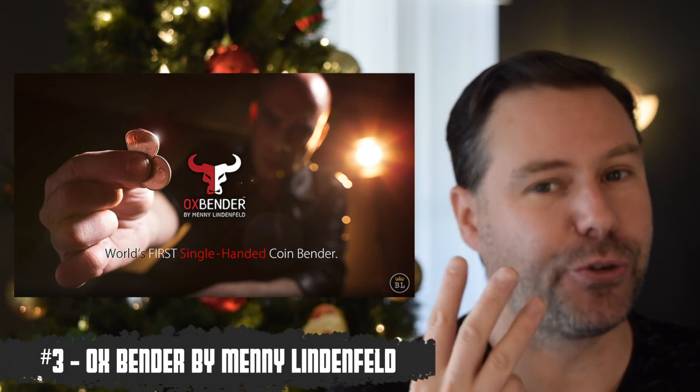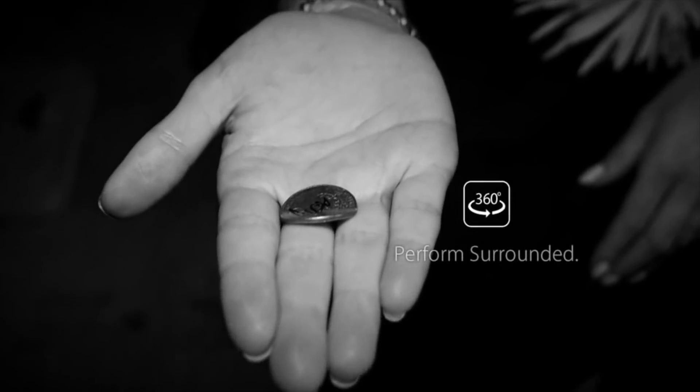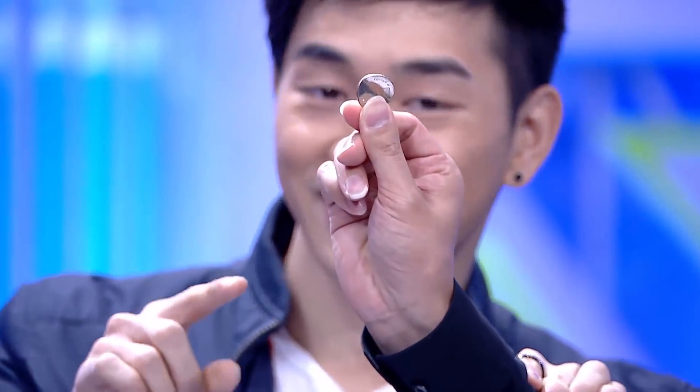Ox Bender from Mini Linen Fields is number three on my list. This is the world's first one-handed coin bend. You can bend a signed coin with just one hand. A lot of people consider it to be the easiest coin bend — you can bend the coin very easily with this device. Patrick Coons used it on TV multiple times. The bend is covered, the misdirection is brilliant, and Mini Linen Fields is great.